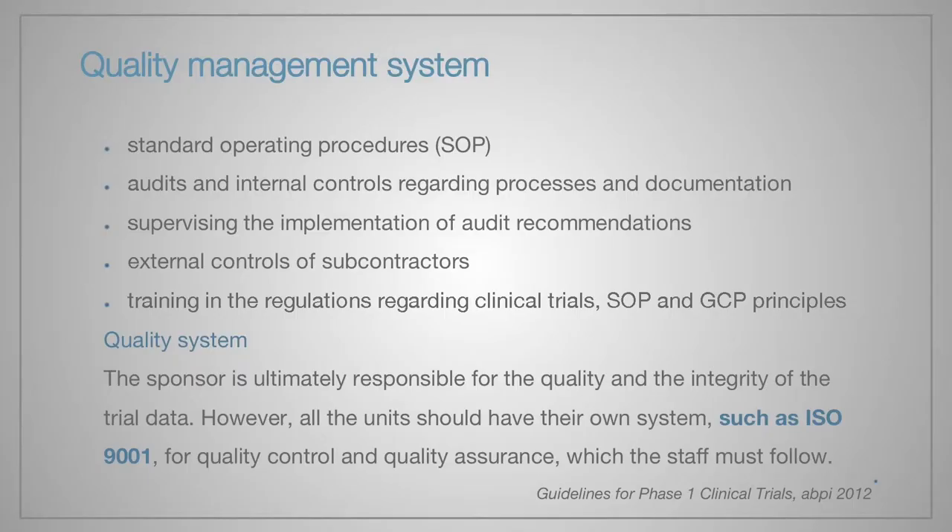A quality management system supervises the whole system of work at a clinical research center. This system consists of SOPs, internal audits and controls, and supervising the implementation of external audit recommendations and trainings. Additionally, guidelines for phase 1 clinical trials exactly indicate that the sponsor is responsible for quality, but units should also have their own system — for example, an ISO certificate.